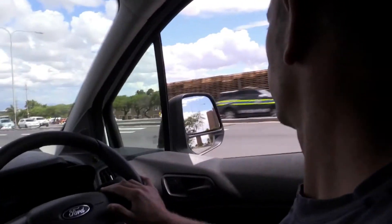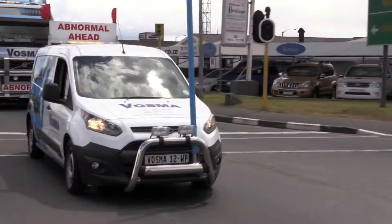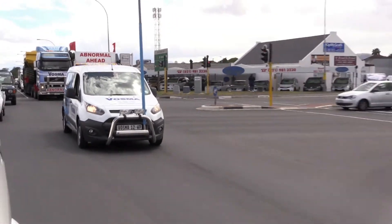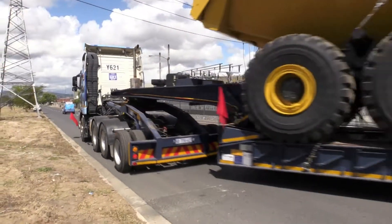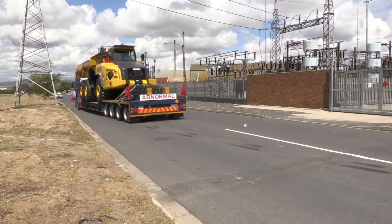Oversized load escort pilots are also known as abnormal load escort drivers. These drivers usually work for private companies. Their main task is to guide trucks carrying oversized loads that are greater than the length or width regulated by the transport department to their destination.